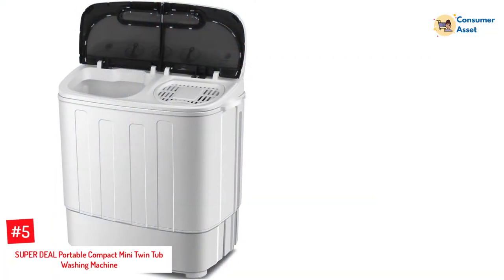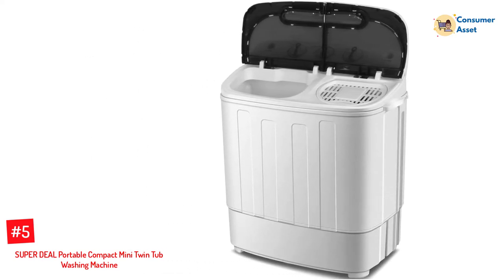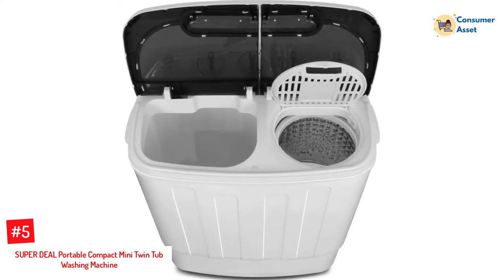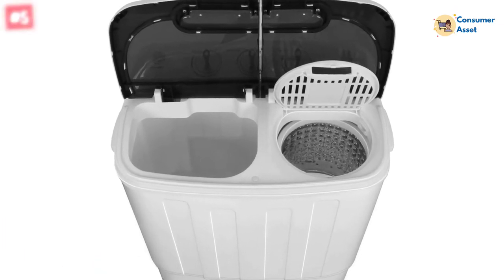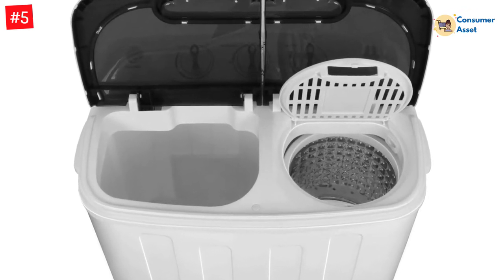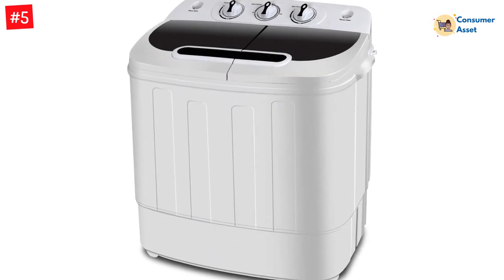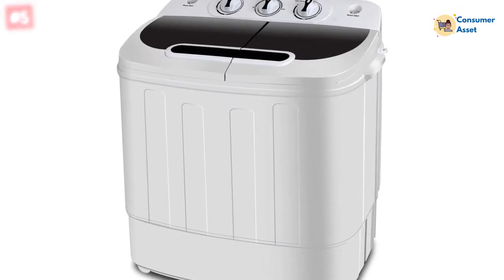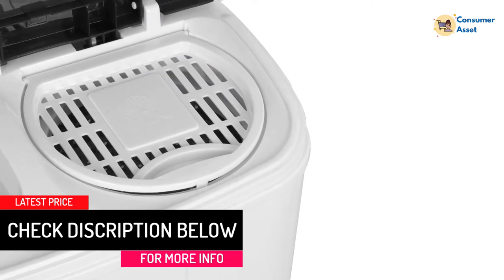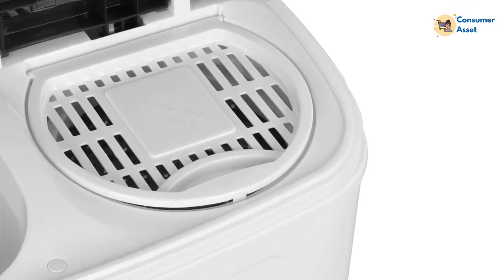Number 5: Super Deal Portable Compact Mini Twin Tub Washing Machine. The Super Deal washer is one of the best twin tubs around because it can hold about 8 pounds of laundry. It has 10 different washing options for you to choose from, and there's a water inlet hose so that you don't have to fill the machine with water every time you want to do laundry. You can also see your clothes while they're washing through the translucent tub lid. It has a stainless steel tub with plastic outside, so your machine won't rust. It's very lightweight and you can put it just about anywhere. This machine also doesn't twist your clothes as much during a wash, so your clothes won't be as tangled after a wash cycle.